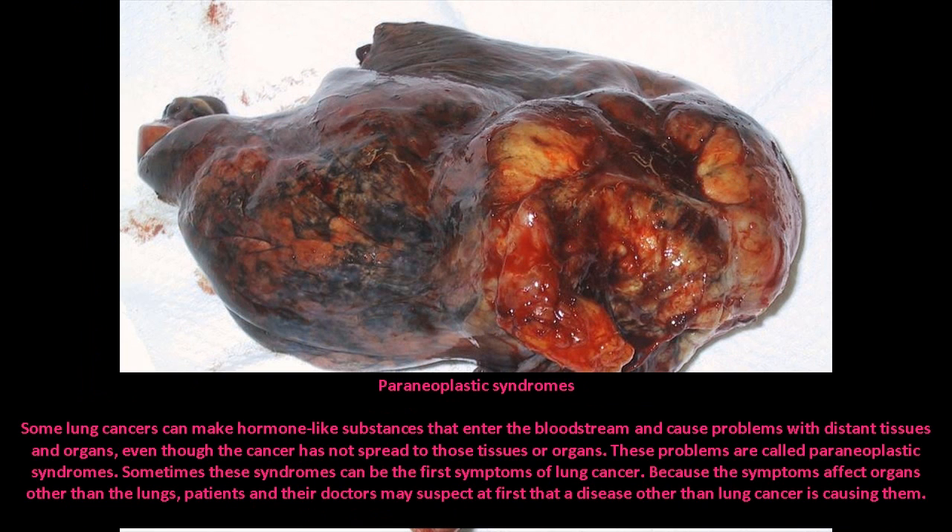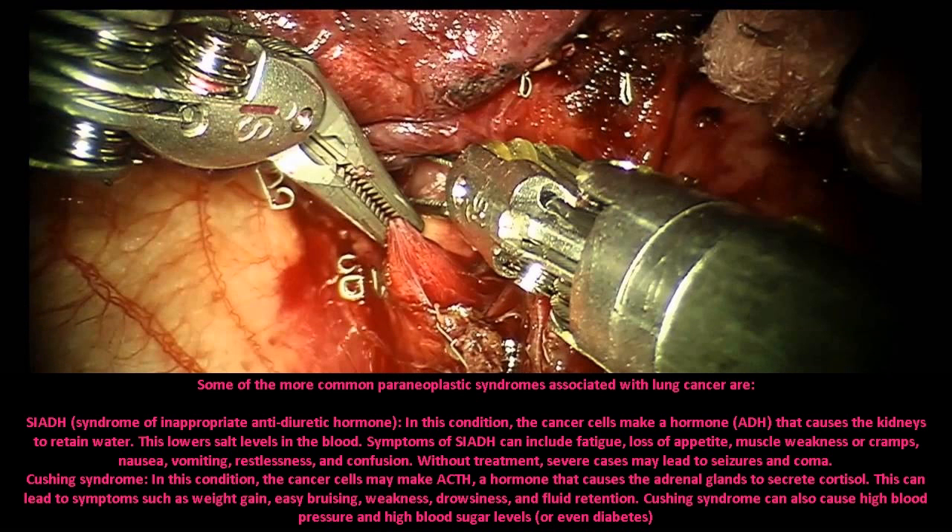Paraneoplastic syndromes: some lung cancers can make hormone-like substances that enter the bloodstream and cause problems with distant tissues and organs, even though the cancer has not spread to those tissues or organs. These problems are called paraneoplastic syndromes. Sometimes these syndromes can be the first symptoms of lung cancer, and because they affect organs other than the lungs, doctors may suspect a disease other than lung cancer is causing them.